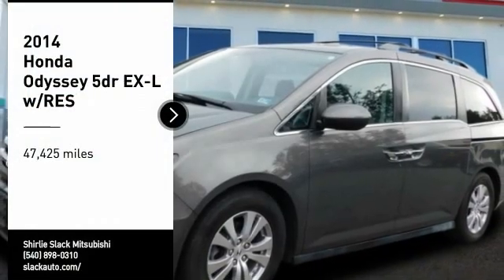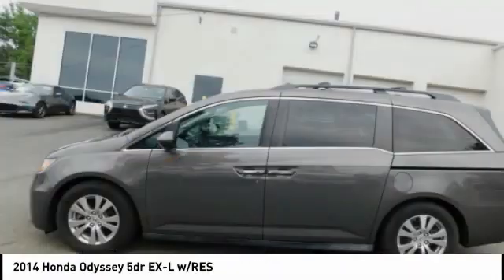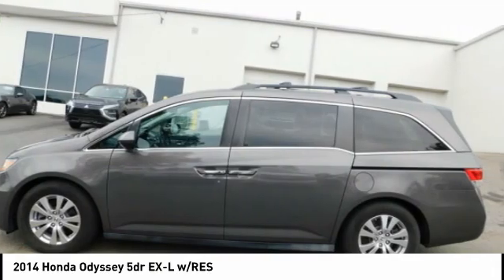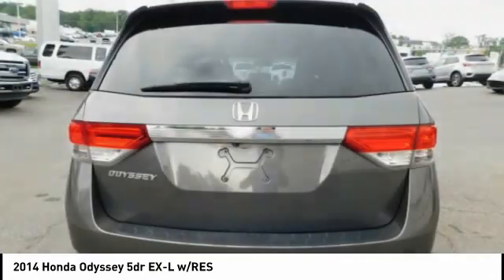You are going to love the 2014 Odyssey. The Honda Odyssey is a showcase of distinguished style, captivating technology, and advanced safety features. A must for all families.